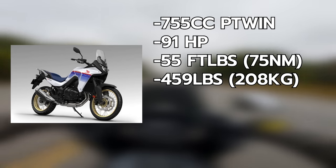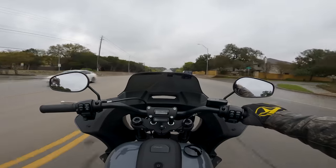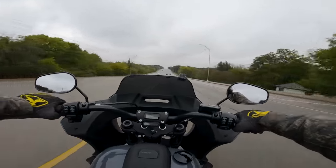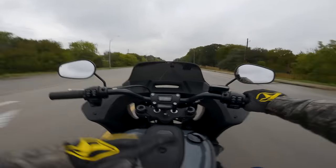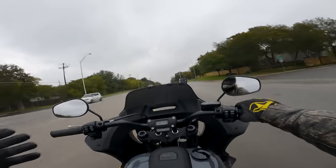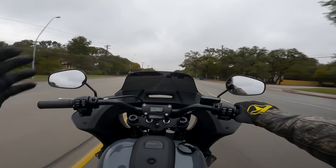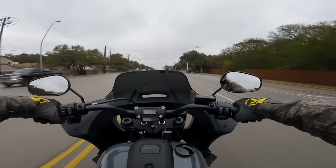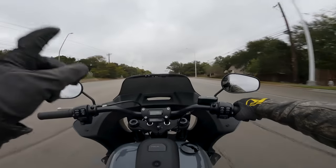The bike weighs in roughly around 458 to 460 pounds, which is base KLR numbers, and it's a little heavier than the Tenere. It's a bigger motorcycle than the other adventure bikes in this space, but it's not so big that it's becoming unwieldy, and it's not so underpowered that the weight is going to slow it down. Would I like to have seen it be closer to 400 than 500? Yeah, obviously. But I don't think the weight is the main problem.